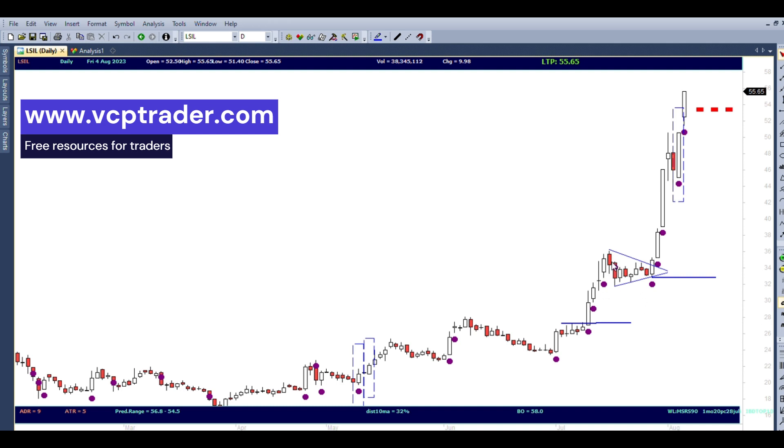Since then I've been watching the stock. It consolidated nicely and formed a bull pennant. I went long on the 27th of July, above the high of the pattern, around 34.5 to 35 rupees. I exited yesterday, on the 4th of August, at 55.65 — it was locked in upper circuit — giving me a return of 62%.